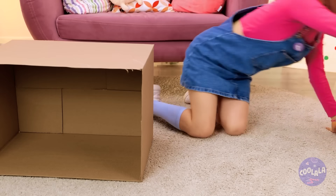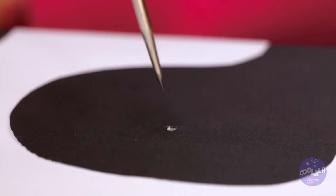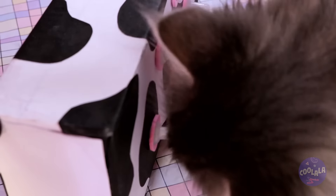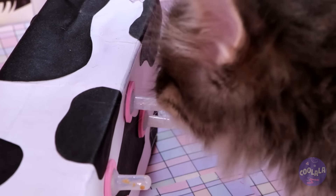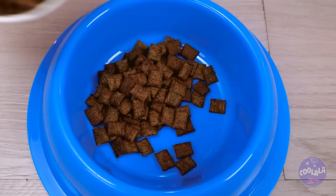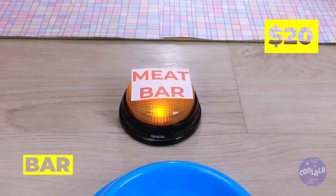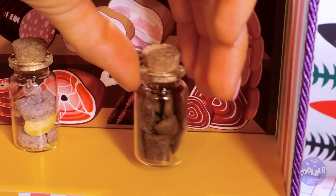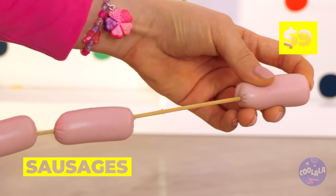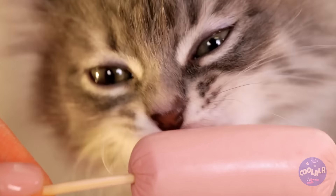We've got a special surprise for you! Put some holes in this milk carton and add some udders on top — now it's like he's got his own personal cow! But around here we go all out for snack time: we've got food, water, buttons, and the piece de résistance — the meat bar! You might be in the mood for sausages. Who said cats don't like dogs? Especially hot dogs!